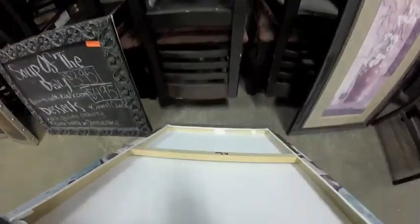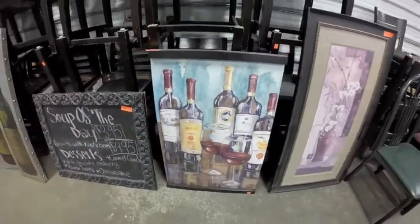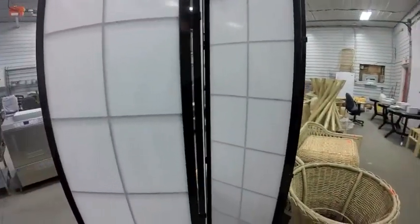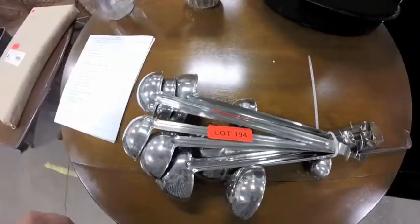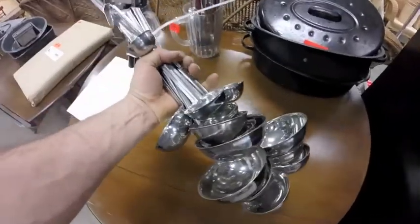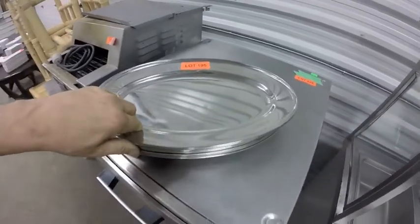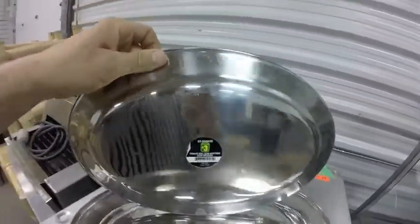Lot 192 is this piece of art — stretch canvas. Lot 193 is the screen — Asian theme, white on one side, colored on the other. Lot 194 is a large lot of ladles. Lot 195 are nine of these stainless steel platters — to be honest, they are from Dollarama, so you know.